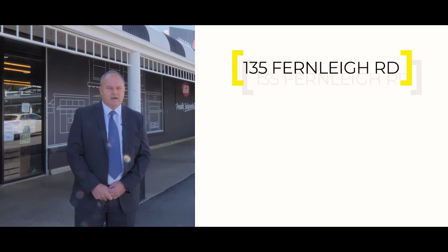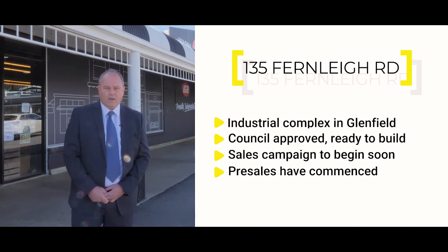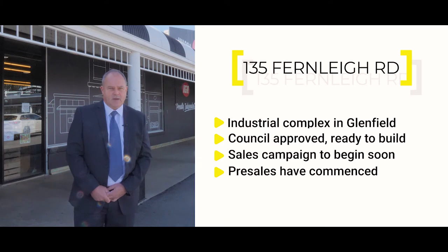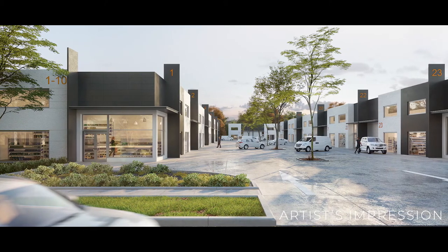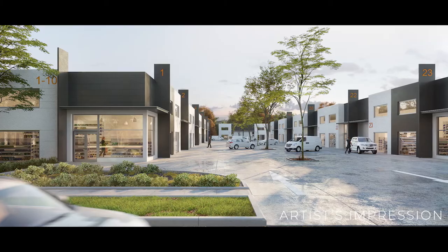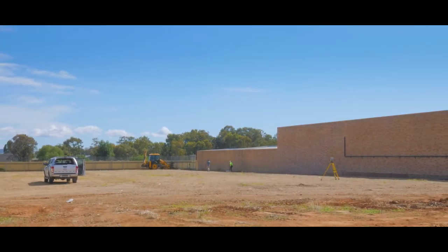Some of the other things we've got going on: we just got the construction certificates through for 135 Fernley Road, which is an industrial complex in Glenfield — it's opposite the Rules Club. We're just about to embark on a strong sales campaign. We've had some pre-sales there, it's going pretty well. We've got 23 industrial sheds for sale and I think there's 51 parks on site — it's pretty exciting.